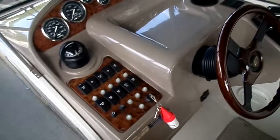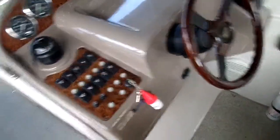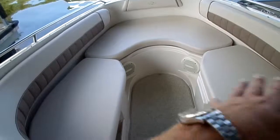311 original hours on the boat on a Mercury 350 Mag MPI Bravo 3. Bow walk-through doors here, big storage compartments where we have the cockpit and bow cover, and drop-in filler cushions for the open bow up here. Seating all around, with storage underneath as well.